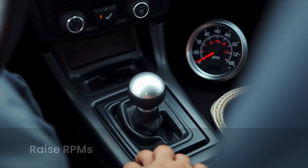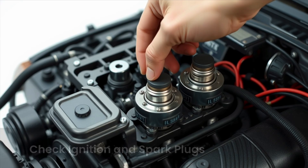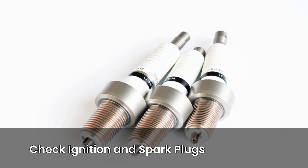Quick trick: with the car in park, gently press the gas pedal to raise RPMs to around 1500 to 2000. If the vibrations smooth out at higher RPM but return at idle, there's a good chance the problem lies with a spark plug or ignition coil not firing properly at low speeds. If the vibration is consistent with misfire symptoms, try swapping ignition coils between cylinders to see if the misfire code follows. If it doesn't, spark plugs are your likely issue. Replace all plugs if they haven't been changed in a while — don't just replace one.